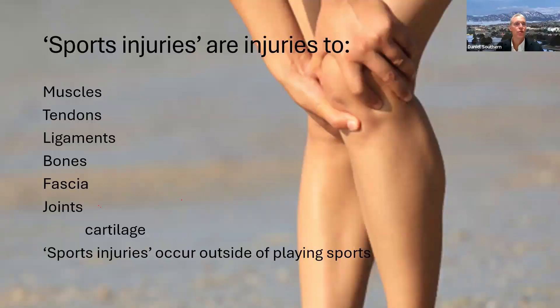Sports injuries are injuries to muscles, tendons, ligaments, bones, fascia, and joints — specifically, when we say joints, we mean cartilage. Sports injuries can occur outside of playing sports: they can occur with wear and tear, a trip and fall, stepping off the curb awkwardly, helping your friend move a couch. These types of things all contribute to what is known as a sports injury. One thing all these tissues have in common is that they all have a poor blood supply, which is a great impediment towards healing.